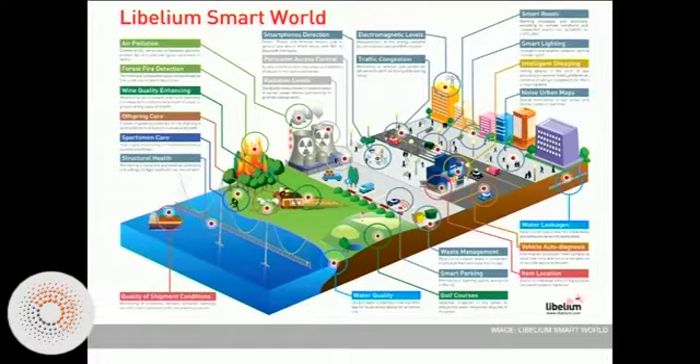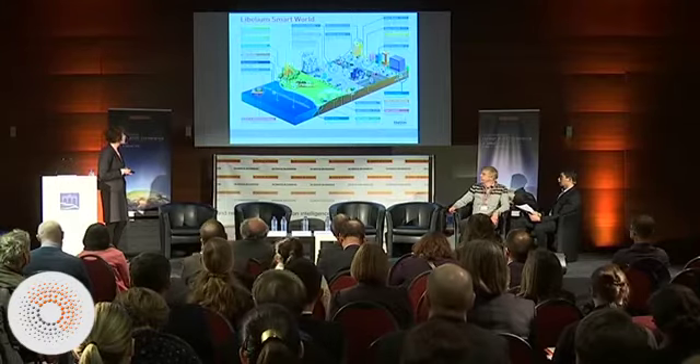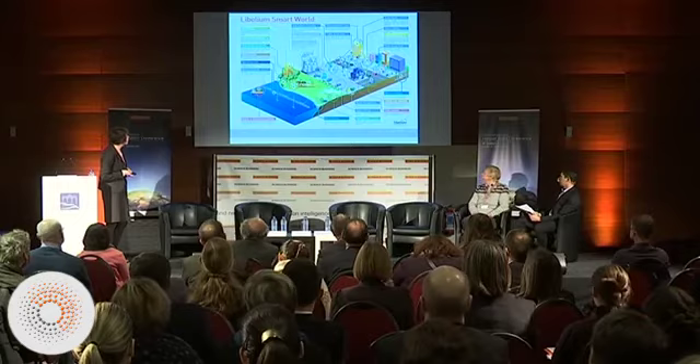Smart cities are often featured like this — a kind of overarching diagram of the ways in which sensors and the Internet of Things will help to improve urban functions. Here you see a map from Labellium, which is a Spanish tech company.